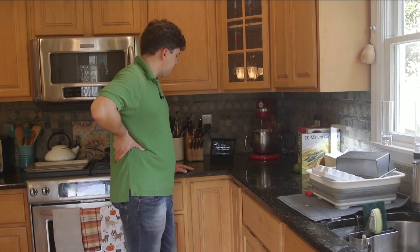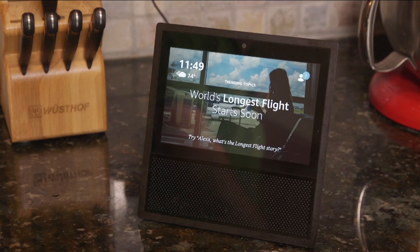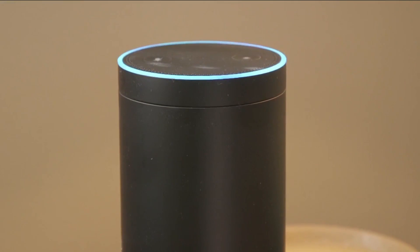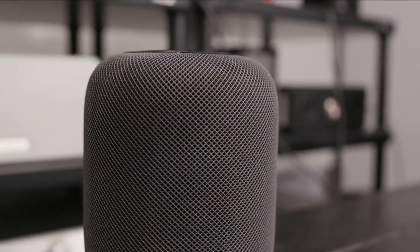Alexa, lock the front door. Smart speakers make it very easy to connect all these different products. To use a smart speaker as a hub or control center of sorts, you'll find three main options: Amazon's Alexa, Google Assistant, and Apple's Siri, available on the Apple HomePod.